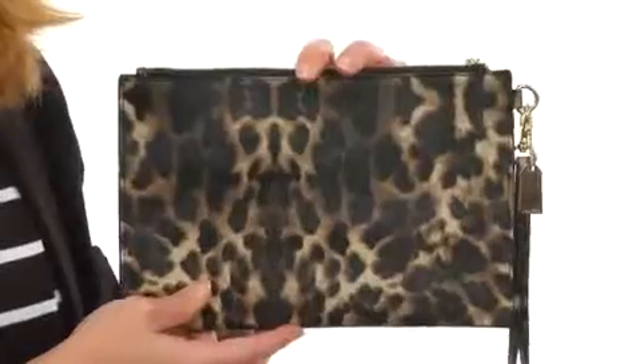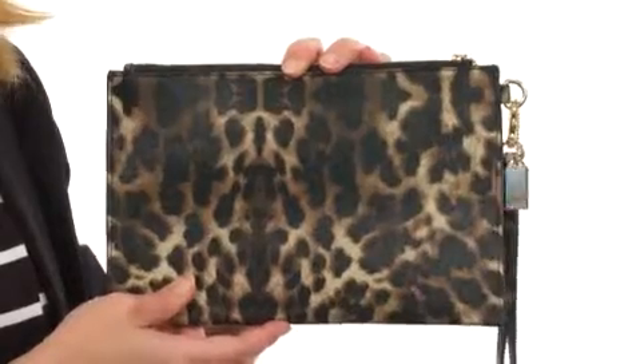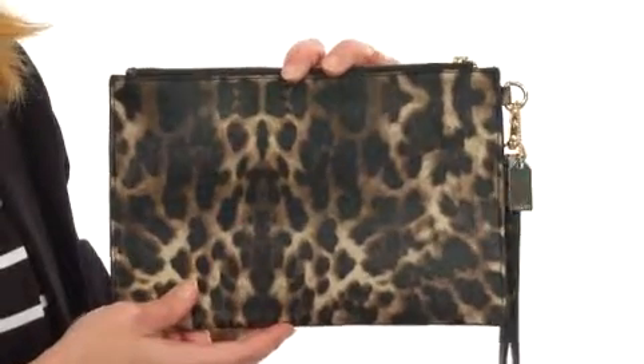Hello, I'm April and I'm here to show you this awesome bag from Aldo. This bag really pops with its all-over gorgeous animal print design and gold-toned hardware.